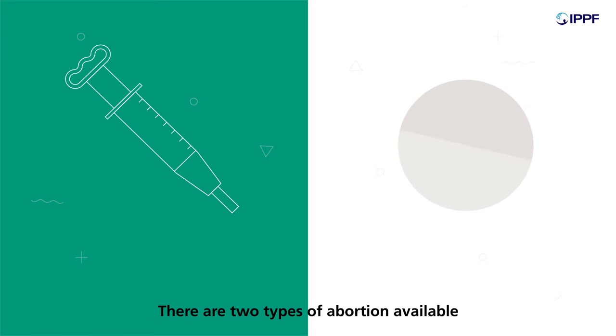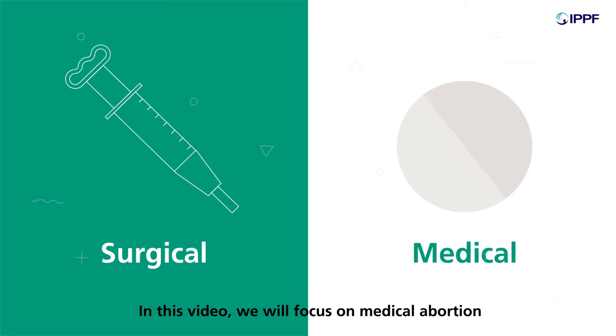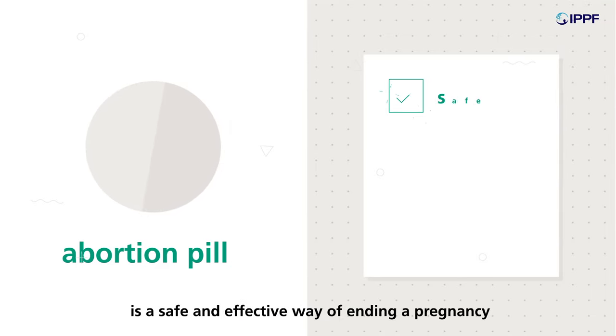There are two types of abortion available: surgical and medical. In this video, we will focus on medical abortion. Medical abortion, often referred to as the abortion pill, is a safe and effective way of ending a pregnancy.